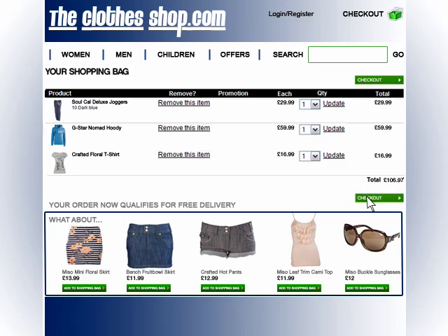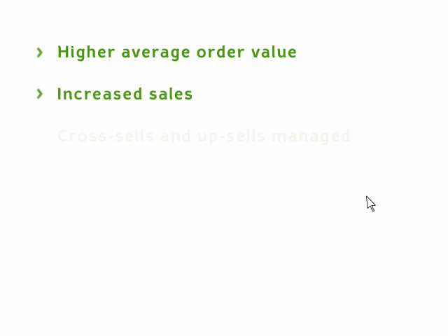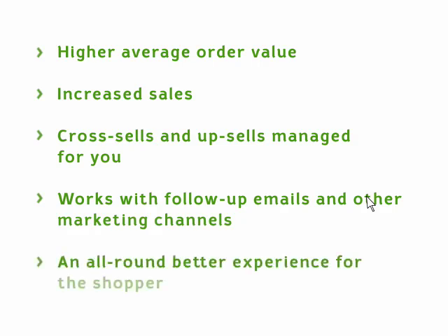So, what's happened? Sue's bought the jumper and been tempted by other goods. Her average order value has increased. She's stayed on the site for several minutes longer. She's had a very satisfying shopping experience. And, by always having options, she's stayed with you and not gone away to your competitors.